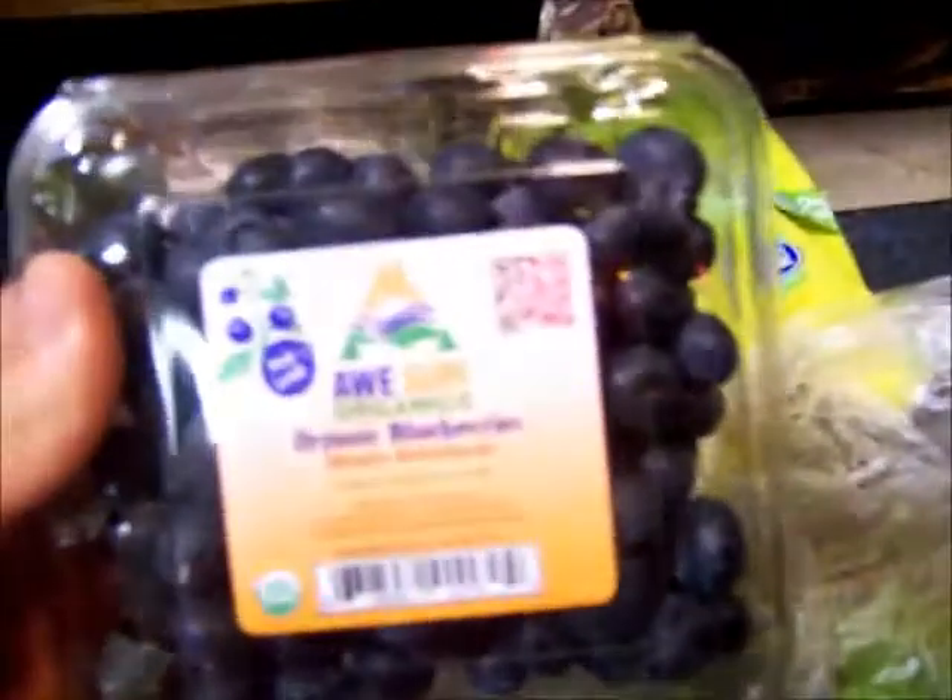And back here, two blueberries — two for five dollars. Organic blueberries and some spinach.